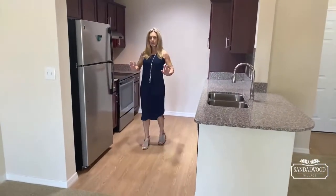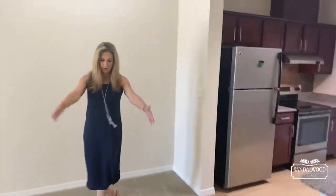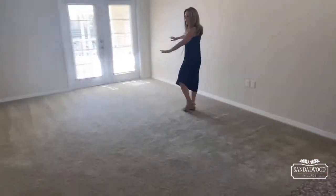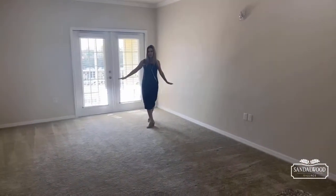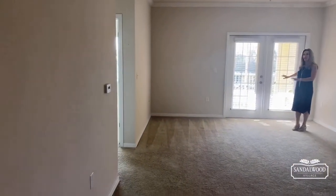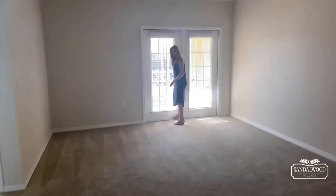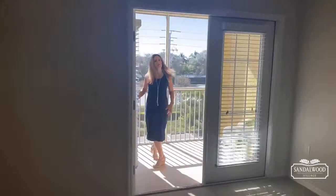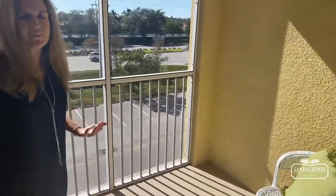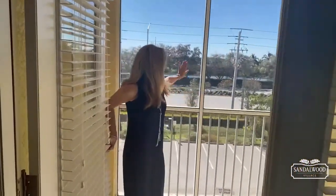I'm looking out to the great room right now. There's plenty of space for a nice-sized dining room, and your living room area would be right here. It's very spacious, and it looks out onto your covered screened lanai. Every apartment here at Sandalwood has a screened patio where you have room for a table and chairs. This particular one faces south, so you see a beautiful sun exposure and a lake view.